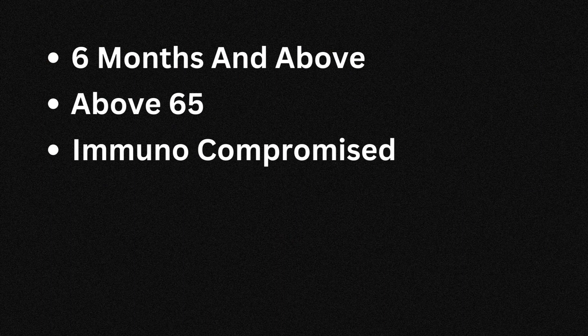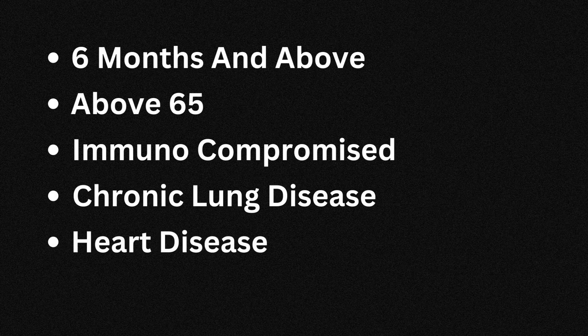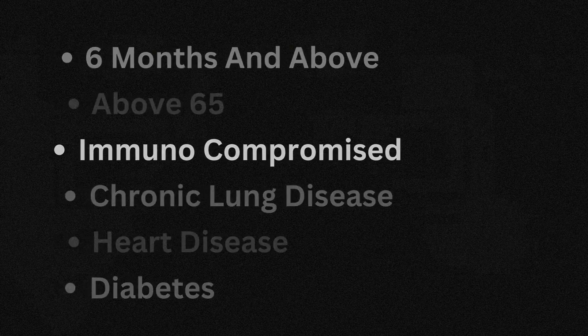Number four: who should get this? The CDC recommends everyone aged six months and older get this vaccine. If you're above 65, immunocompromised, or have underlying conditions like chronic lung disease, heart disease, or diabetes, you should absolutely get this vaccine and not wait. All of us really should try to get it because it prevents serious illness, hospitalizations, and deaths. COVID cases are on the rise, people are going to the hospital and dying, so it's really important to get vaccinated if you're able.